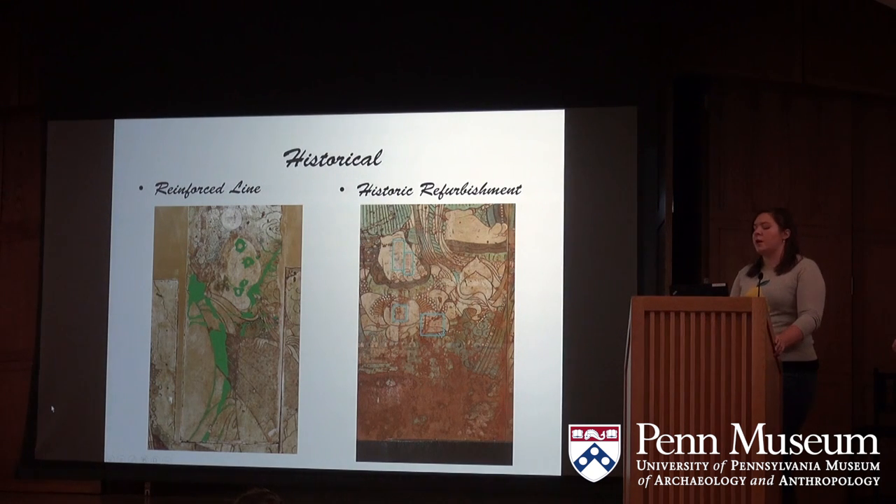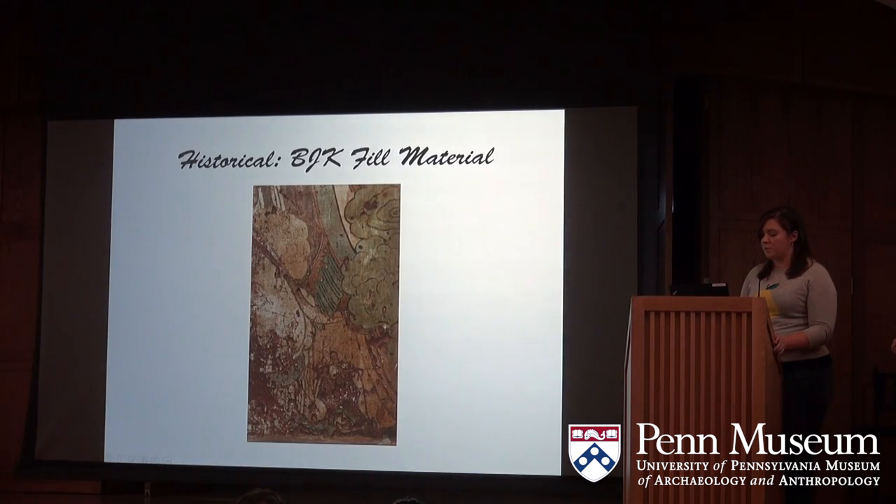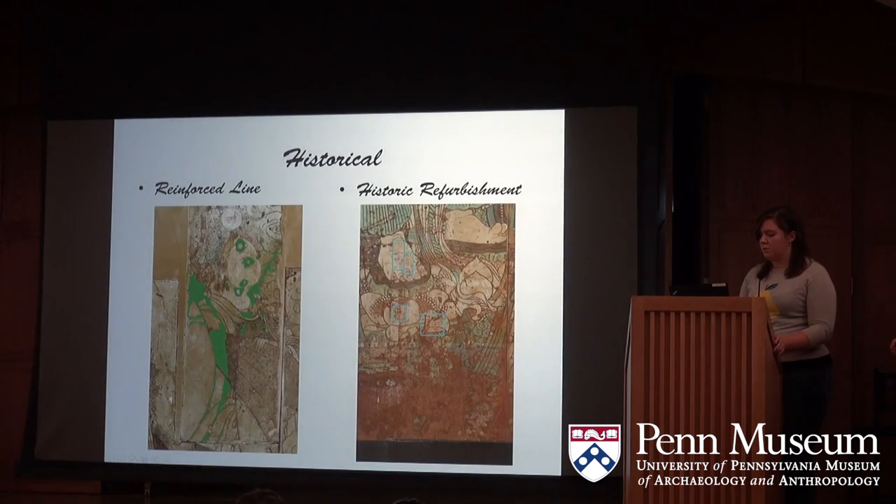The reinforced line layer differs from the two restoration layers in that it had to be painted on the original surface of the mural, not fill material. For the most part, this was presumably done to soften transition lines between fill material and the original surface, or to enhance the original black lines. This particular image is one of the most heavily restored or reinforced areas.